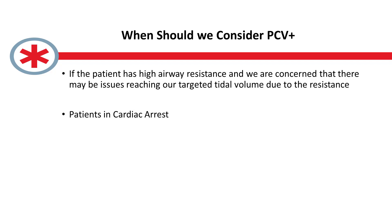To summarize: the two cases where we would consider going with a pressure control mode are the patient being ventilated with an obstructive vent strategy with high resistance where we're concerned PRVC may take too long to ramp up, or patients in cardiac arrest where we're doing ongoing CPR. And to clarify: when we say go to a pressure control mode, SCMV plus is a pressure controlled mode — what we're specifically saying is going to PCV plus in those two scenarios.